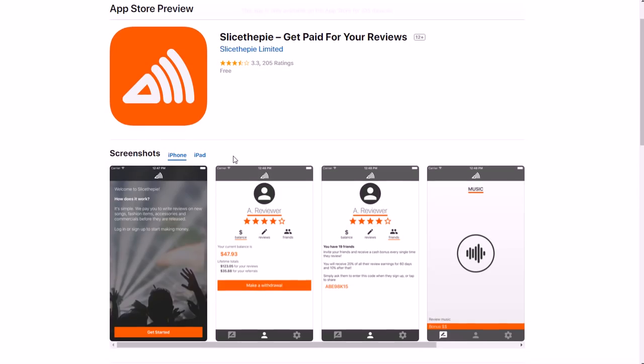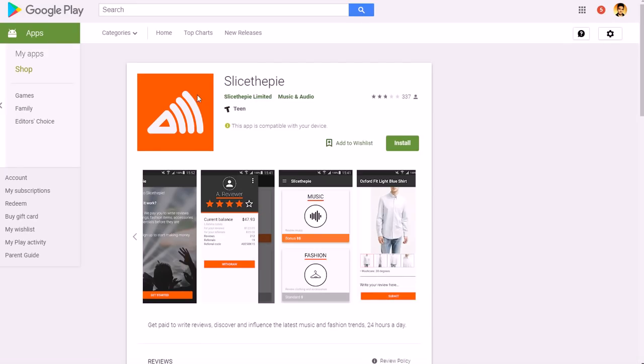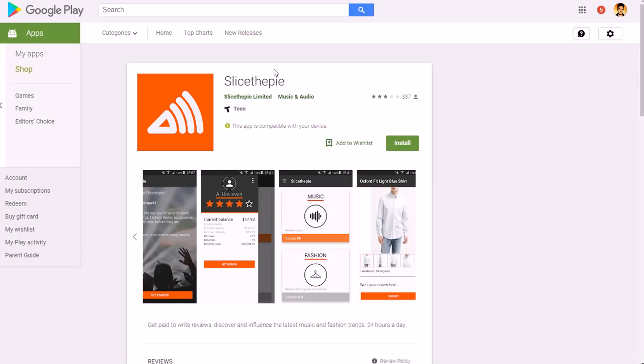Here's the Apple version as well. You have a reviewer profile, you review music, listen to at least 60 seconds, give a review in terms of stars — like how many stars out of five — and write specific reviews. Typically you'll get about two to twenty cents per review. They have a 3.3 out of 5 star rating on Apple and a 2.8 out of 5 on Android. Most top reviews say it's not going to pay you a lot, but it does pay you a little.